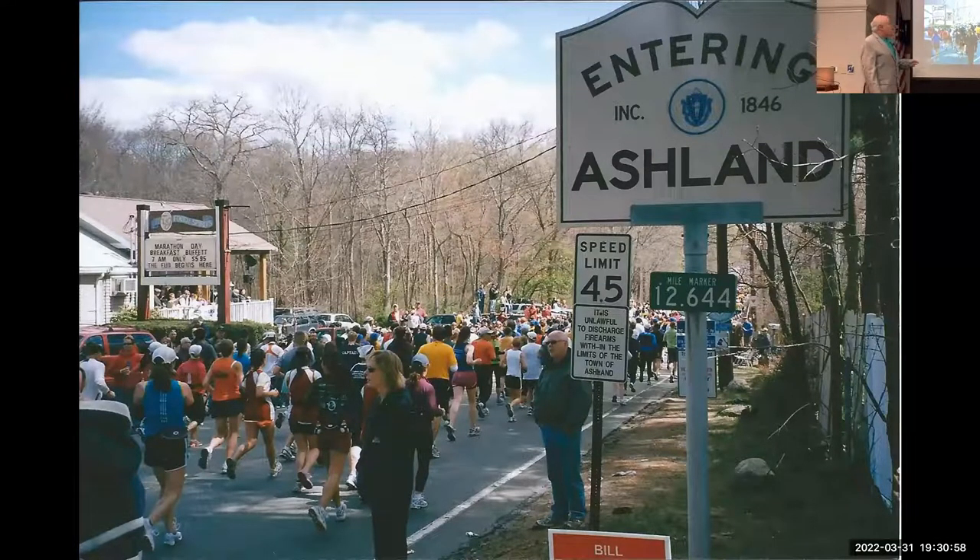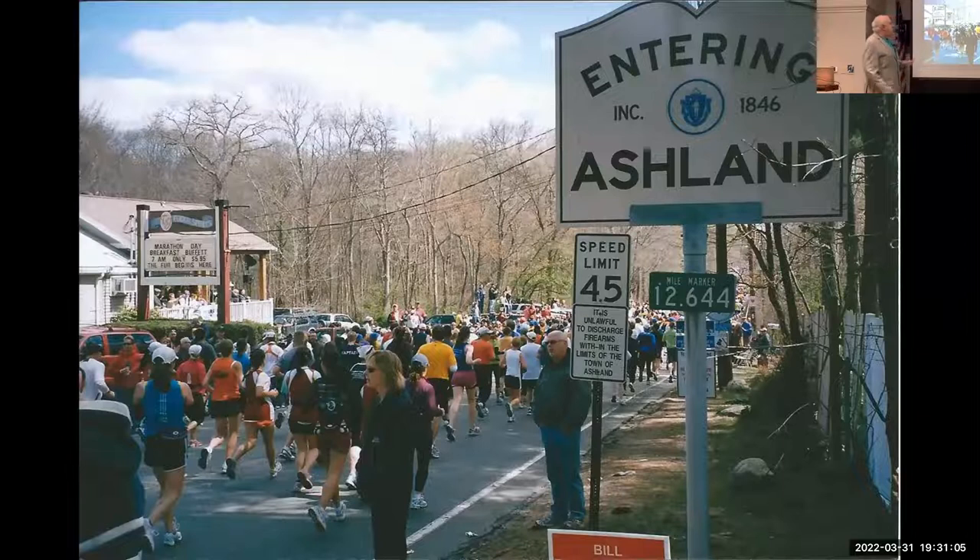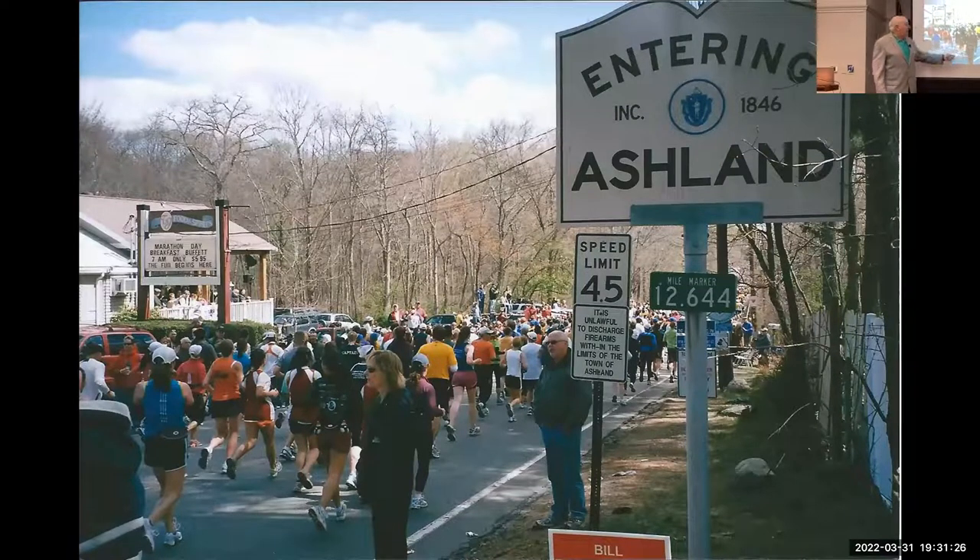Now we're in Ashland — there's a great bar here where these guys and gals are cheering for hours with libations and heavy metal music at eight or nine in the morning. They really get you going. You can see how downhill the beginning is. As any marathoner knows, especially at Boston, you're always told don't go out too fast — and you can really see how downhill it is at the start.